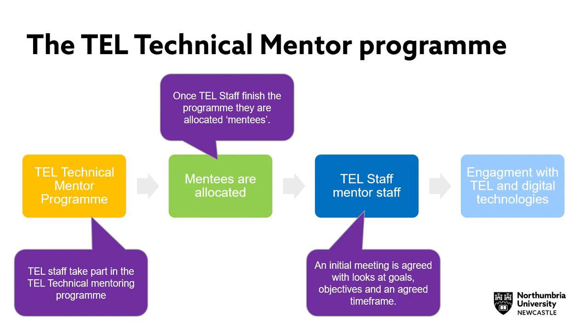Once TEL staff have been allocated their mentees, they will email them and agree an initial meeting. At this meeting, initial goals and objectives are agreed, as well as a time frame, such as the frequency and length of meetings.